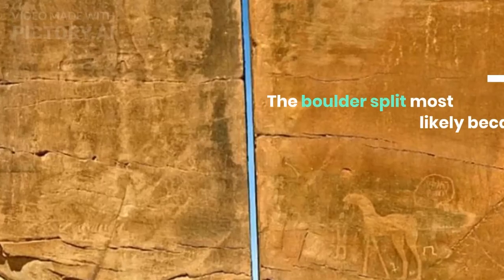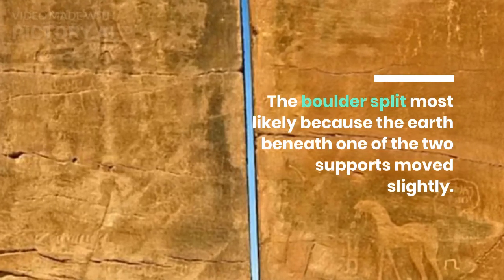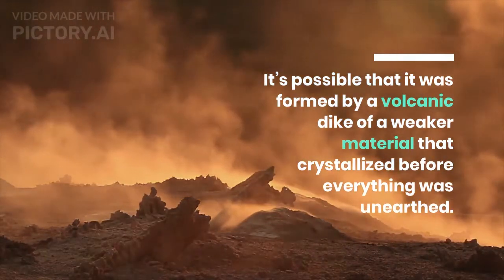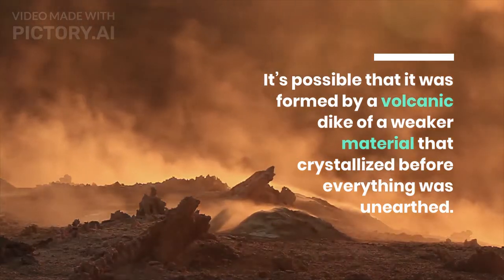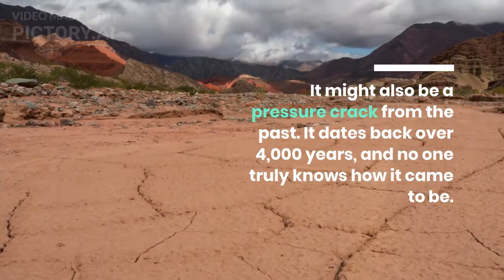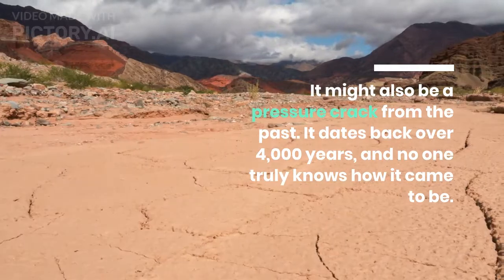The boulder split most likely because the earth beneath one of the two supports moved slightly. It's possible that it was formed by a volcanic dike of a weaker material that crystallized before everything was unearthed. It might also be a pressure crack from the past. It dates back over 4,000 years, and no one truly knows how it came to be.